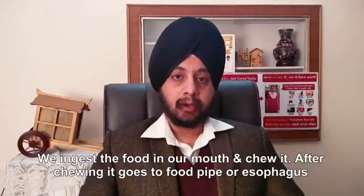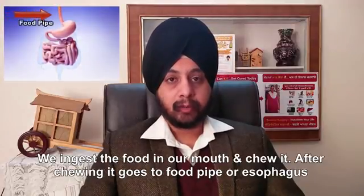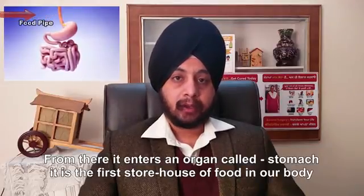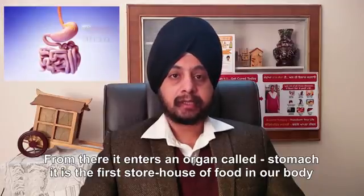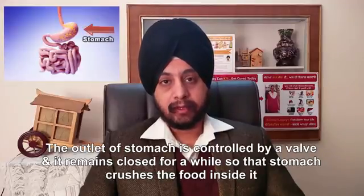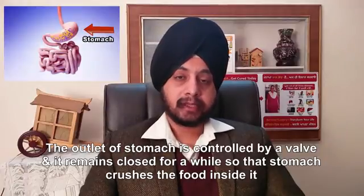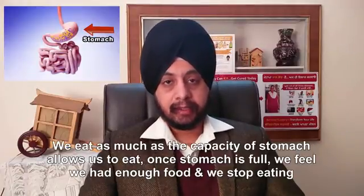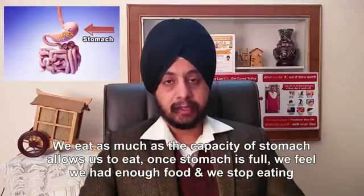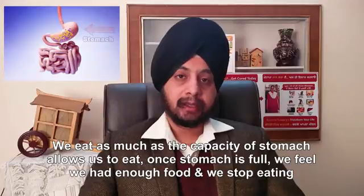We ingest the food in our mouth and chew it. After chewing, it goes to a long pipe called the food pipe or the esophagus, and from there it enters an organ called the stomach. The stomach is the first storehouse of food in our body. The outlet of the stomach is controlled by a valve and it remains closed for a while so that the stomach crushes the food inside it. Once the stomach is full, we feel that we have had enough food and then we stop eating.